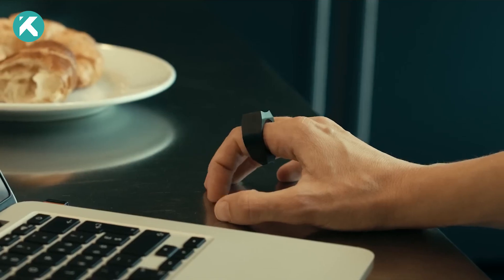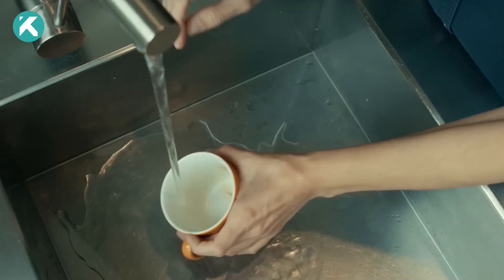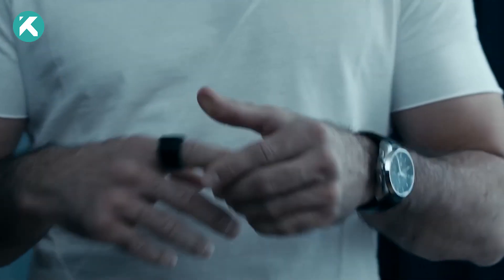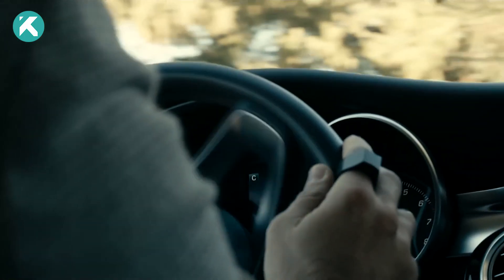Free from the need for additional apps, this remarkable ring connects via Bluetooth and boasts exceptional moisture resistance, enduring handwashing or dishwashing without a hitch. With a battery life of 24 hours and ambidextrous suitability, the device caters to both right and left-handed users.